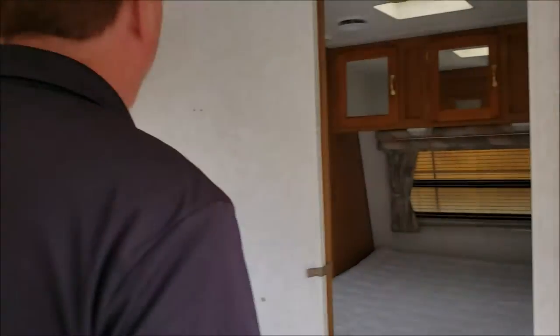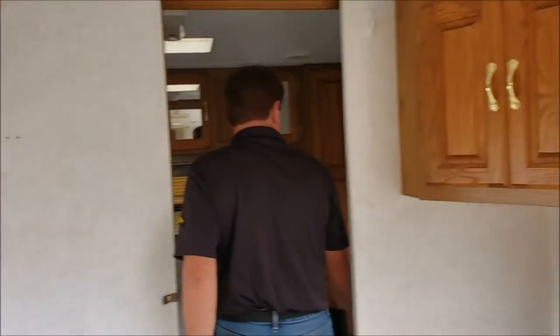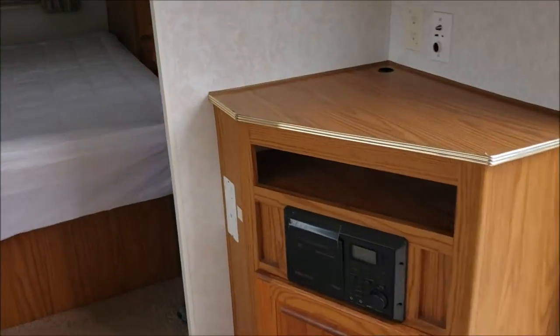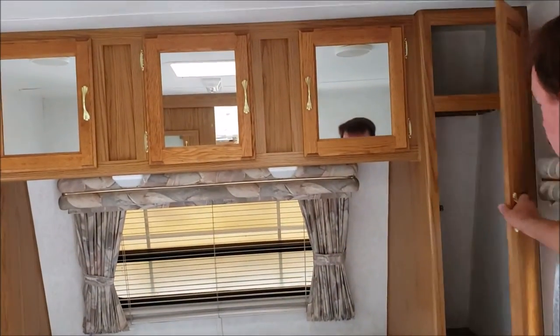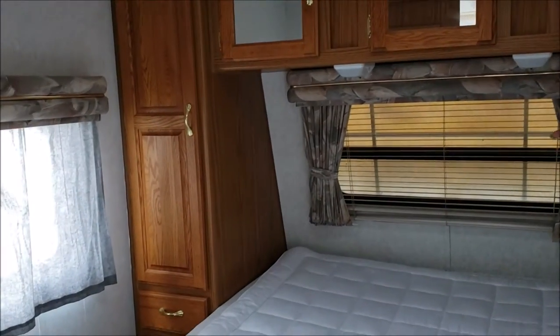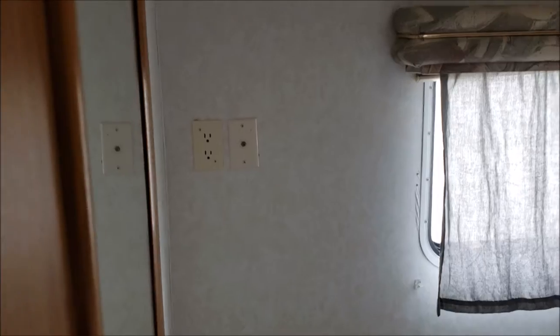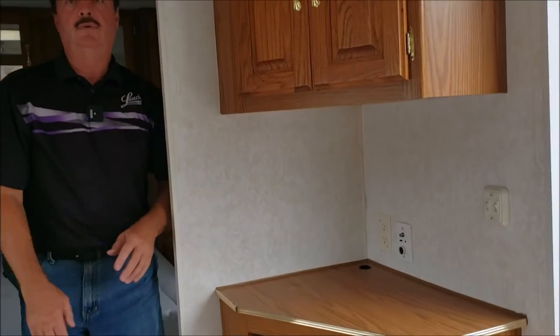The master suite has a little Jayco sign etched into the glass — that's kind of a neat feature. And here you have a residential-sized queen bed. Lots of hanging storage. We can open that and have a nice view. It's pre-wired for a TV in here, and there's a TV right here too, so you can have two TVs in here.